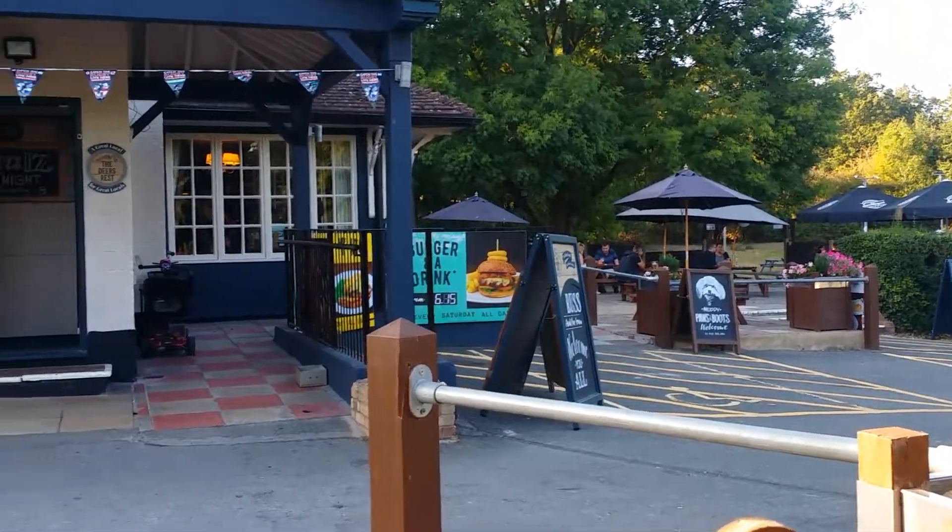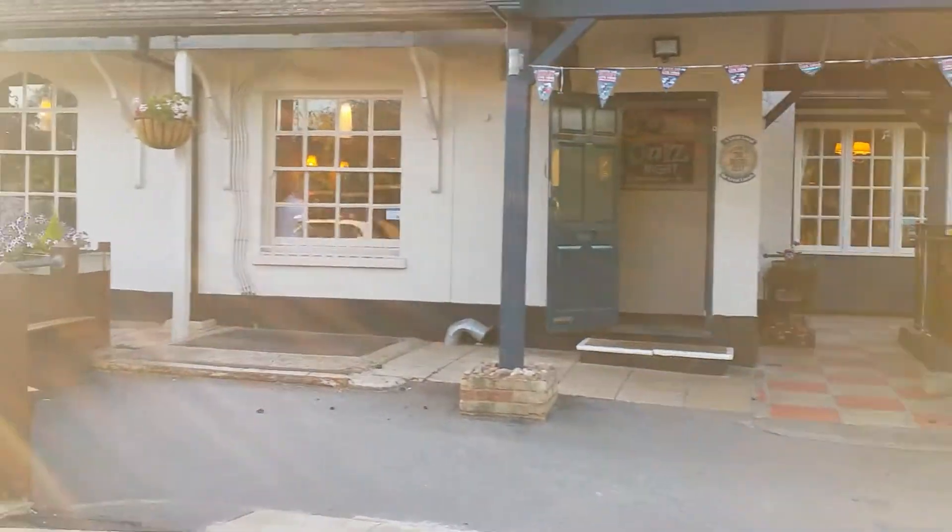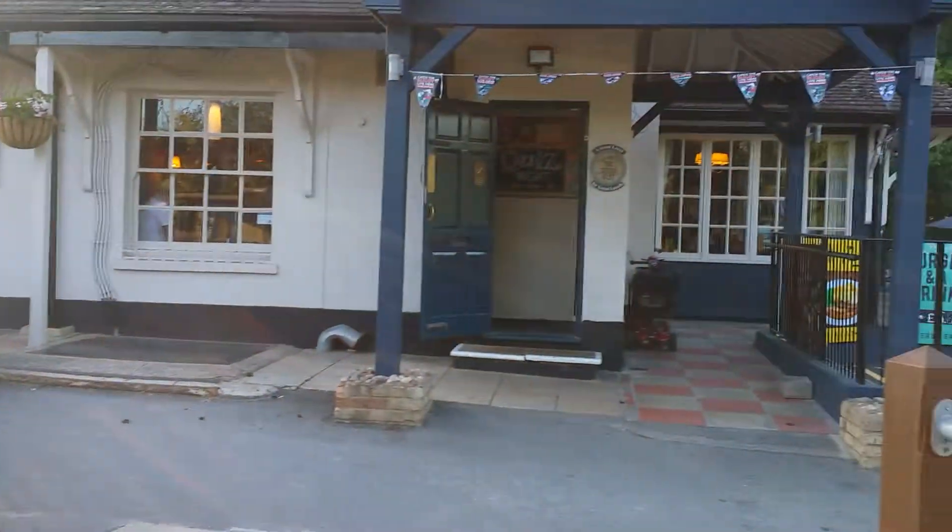This is just what you need in the Ingeborne Way when you're going for a walk — a nice old pub. It's called the Deer's Rest.